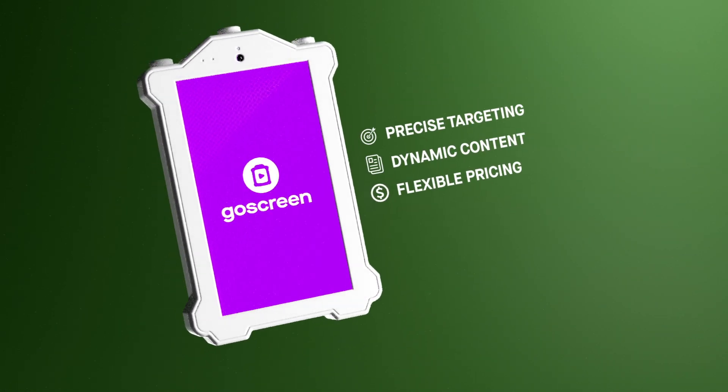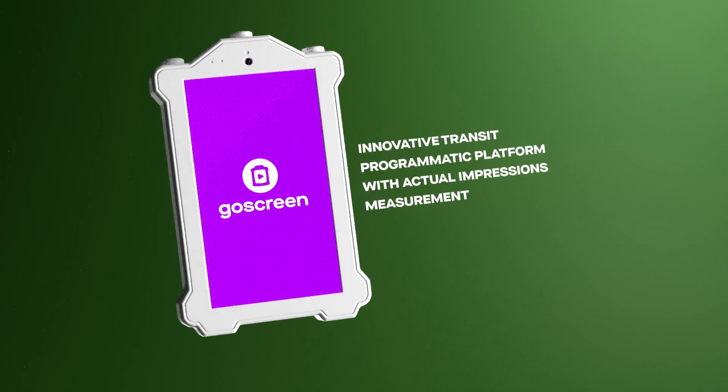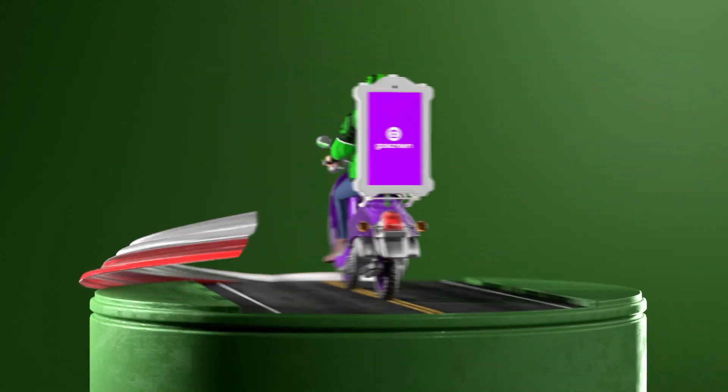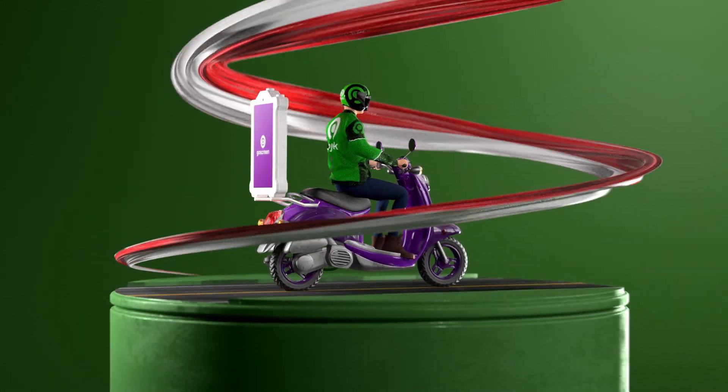So did you just hear about the innovative transit programmatic platform with actual impressions, measurement in under a minute? Sure you did. Brought to you by Go-Jek, the Indonesian super app.